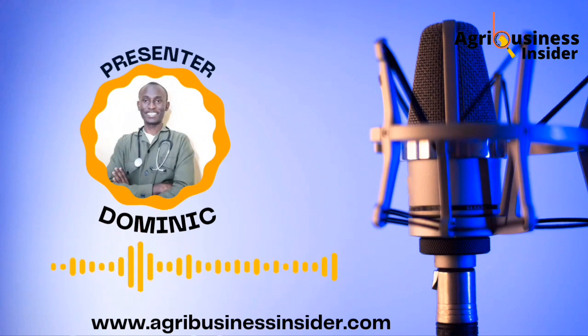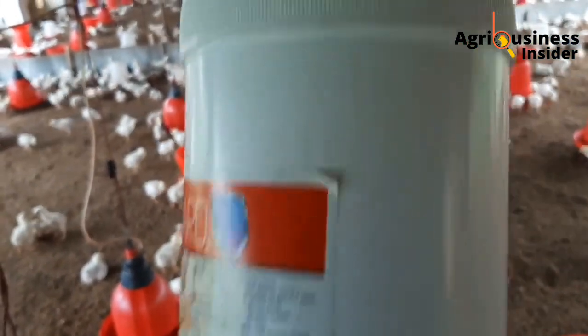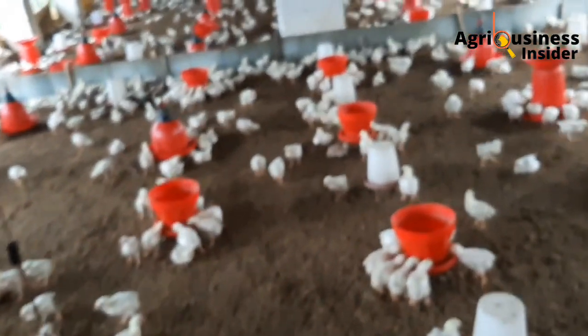Go to your nearby agro vet and ask if they have a probiotic for your chickens and purchase one. The company which produces the probiotic will have a different inclusion level from one company to another, so read the instructions on the probiotic that you buy. Also ensure that the probiotic is not expired and that you store it very well, because it is going to give you a lot of benefits.